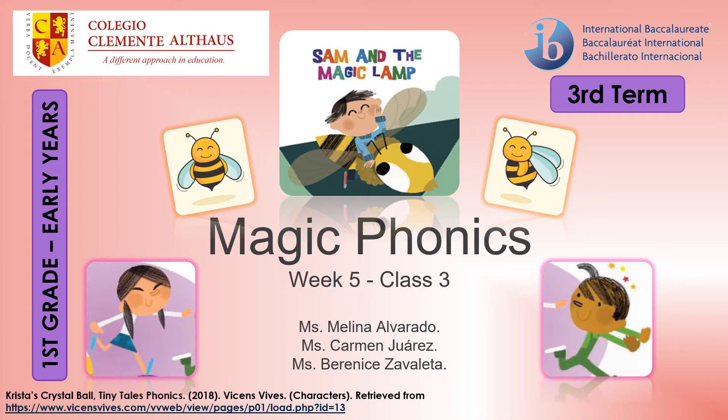Hello kids! I hope you are fine today. We are in week 5 and this is our class 3, Magic Phonics.